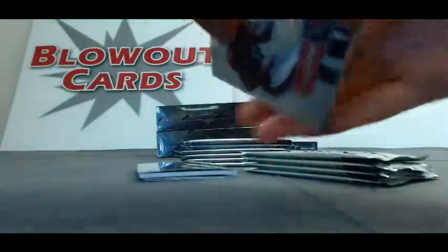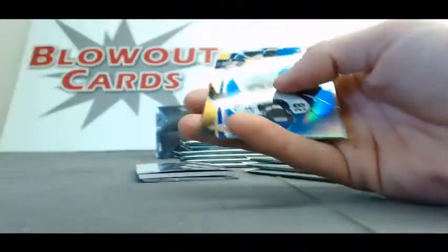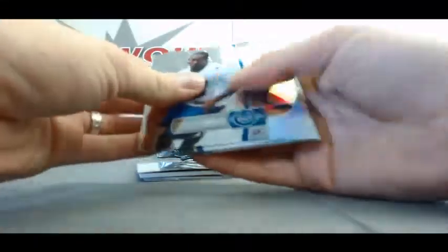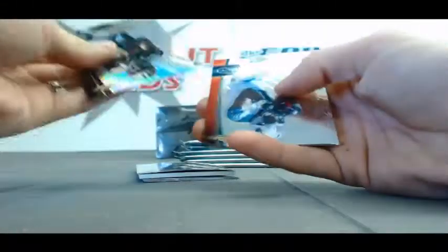I'll save that — that is our patch autograph, save that one until the end. Ryan Tannehill, Atomic Rookie. Blacks Go Burst. Finest Moments. Oh, that's pretty nice — Adrian Peterson, Blue Refractor, numbered to 99. We have a Prism Refractor of Isaiah Pede. Refractor of Anquan Boldin. And a Refractor of Nick Toon.